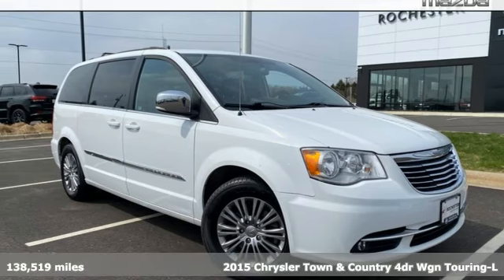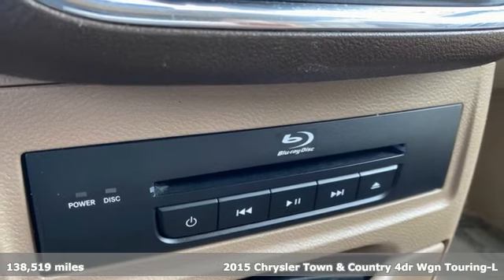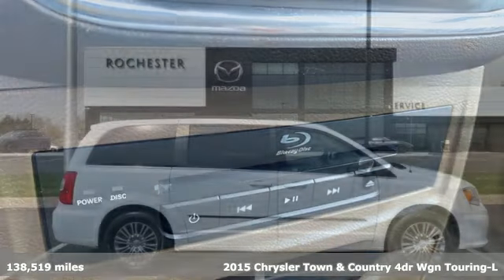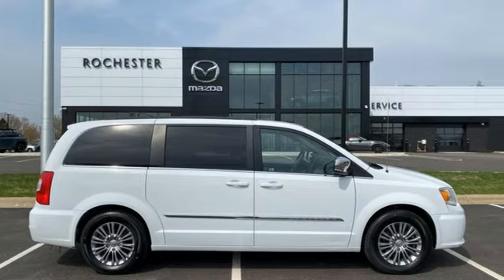It's a 2015 Chrysler Town & Country. This comfortable Town & Country, packed with premium features, makes every trip across town or the country enjoyable. It comes with all the amenities you need.